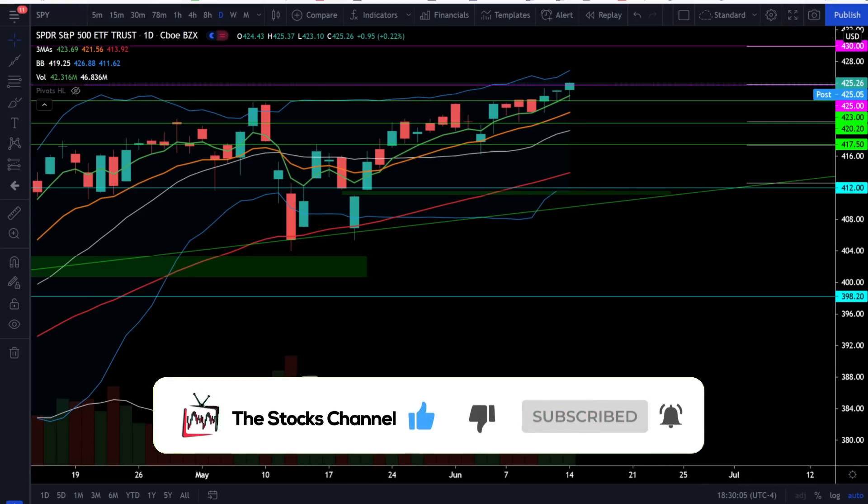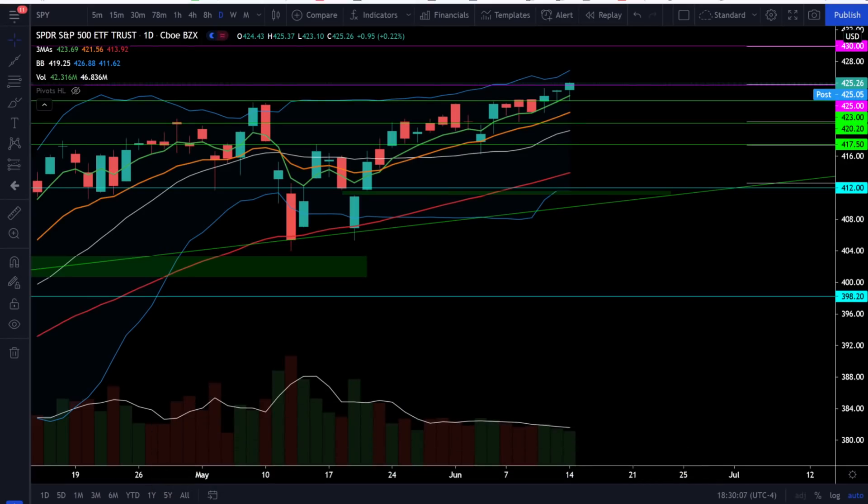First up, let's take a look at the S&P 500 SPY ETF and crack open this chart to see what's going on in the stock market today. On SPY we did go up 0.22% today and we did break and close over that next price target at 425. The bull market continues to charge on and we still have that full bull trend with bullish price action.